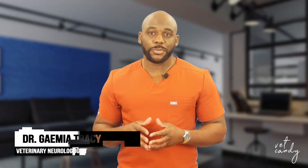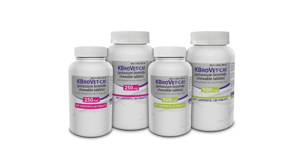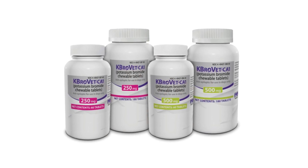Hello, I'm Dr. Jamiah Tracy, a board-certified veterinary neurologist, and today I want to tell you three key insights about CabroVet CA1. In the dynamic field of veterinary medicine, staying informed about innovative treatments is paramount. CabroVet CA1 is a promising solution for managing seizures in dogs with idiopathic epilepsy. Here are three essential aspects every veterinarian should know about this conditionally approved medication.